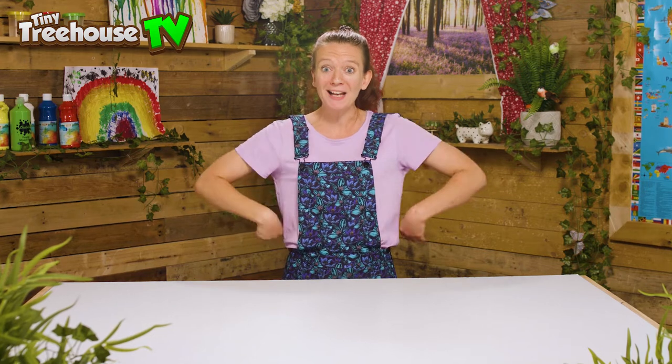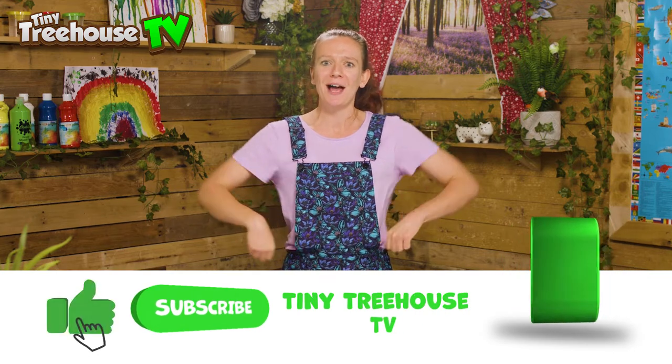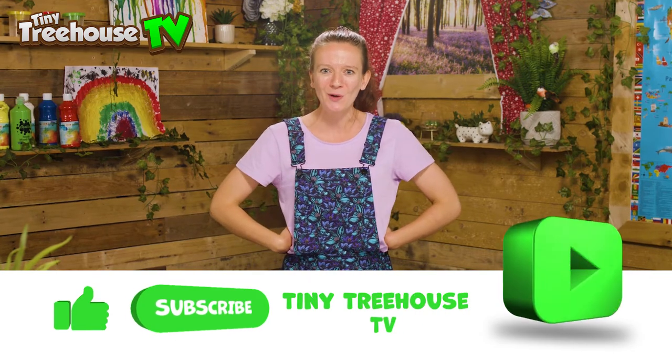So many amazing facts there. I hope you all learned a lot about Easter Island — I certainly did! Don't forget to give us a big thumbs up, hit subscribe, and we'll see you soon for lots more cool and interesting videos.